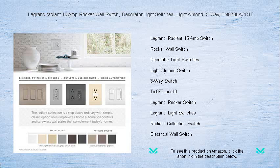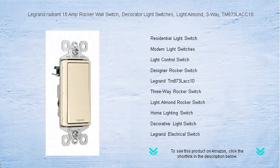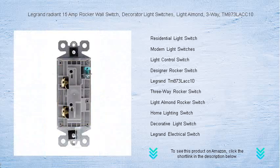Enjoy the modern smooth paddle action and witness how the subtle locator light guides you in the dark. Easy to install and crafted with Legrand's quality engineering, this switch promises durability and reliability.